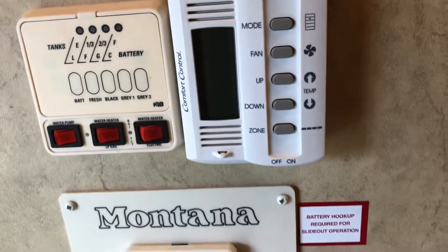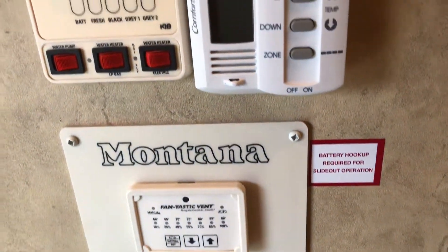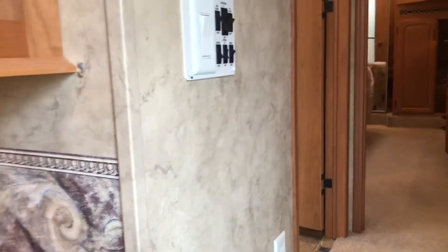This is wired and framed for a second air conditioning unit if you wanted to put one up there. I'm just going to go back down and give you guys one more walk through. We passed here the control panel for your AC and heating — your tank info, all that important stuff — and your slides are there too.